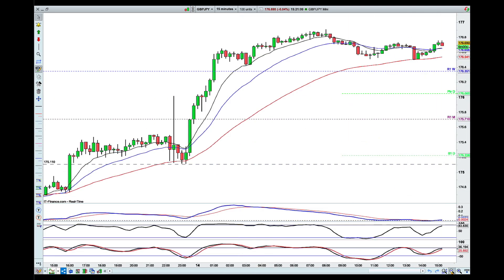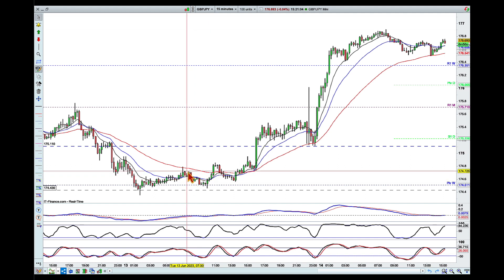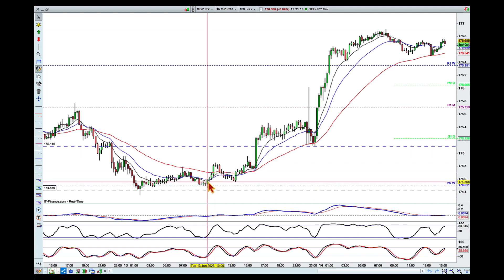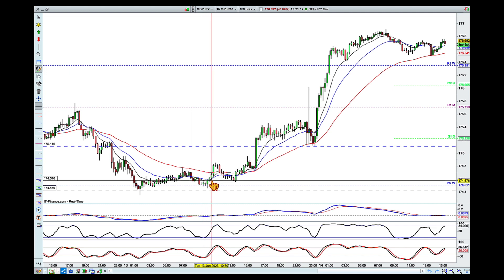Drilling down into the 15-minute chart, we can see that on this push lower we actually started a new downtrend — lower highs and lower lows — and this push cleared them both. So I was looking for a limit entry around this consolidation area.